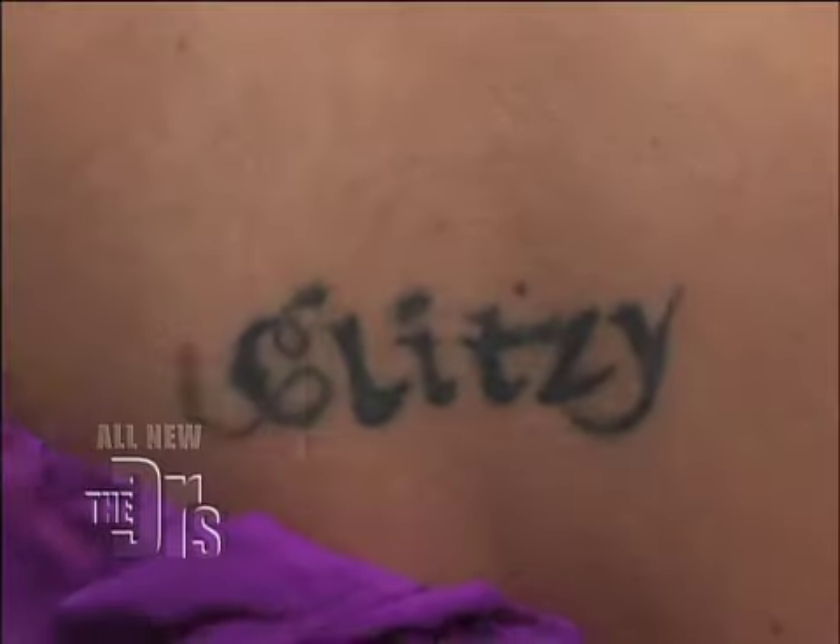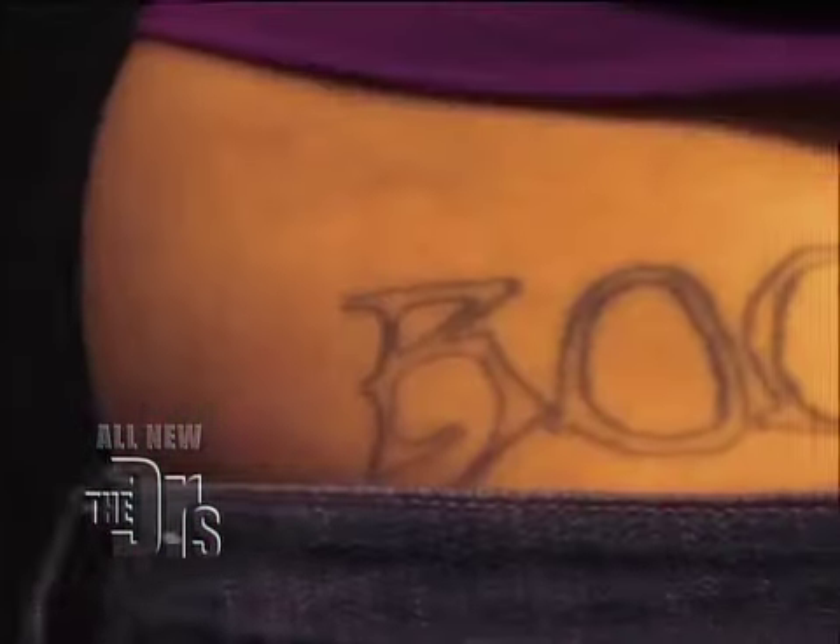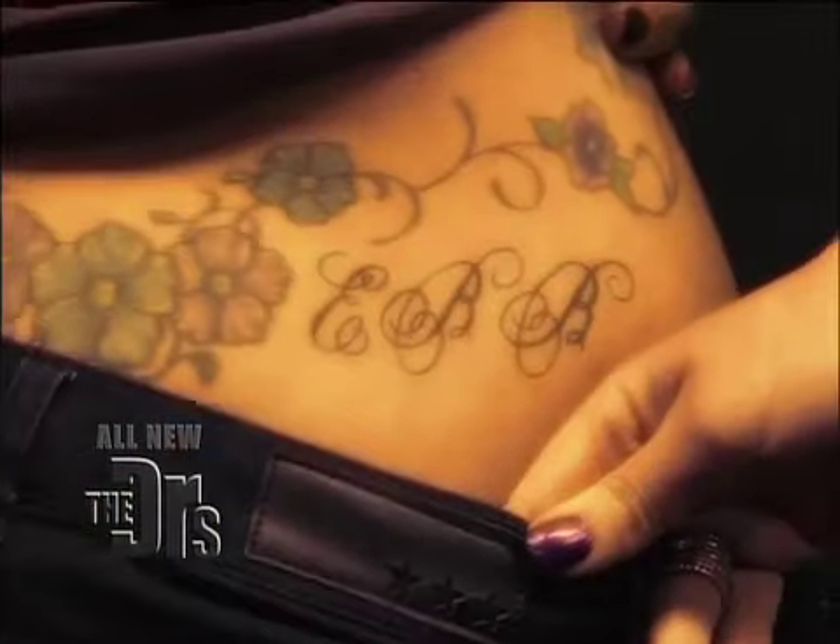Not all tattoos may be regrettable, but when they go wrong, they can go way wrong. I'll just get this giant tattoo that says 'rocker,' because that's what I am. My tattoo is of my ex's initials. The tattoo artist wasn't really very good, so now I'm stuck with them permanently on my body. How is this going to look in another 10 years? I want it off of me. I don't know what I was thinking.